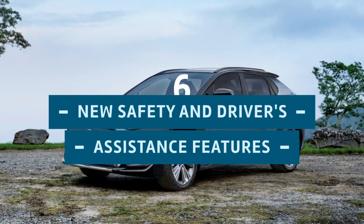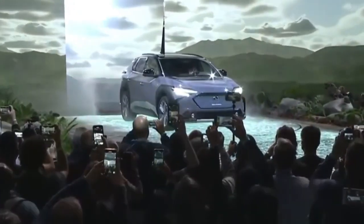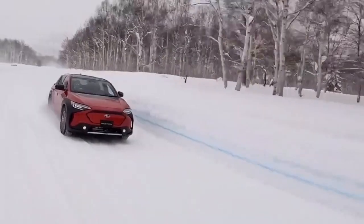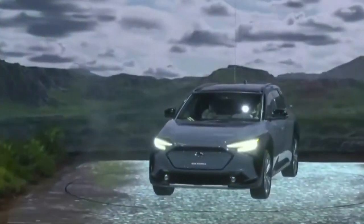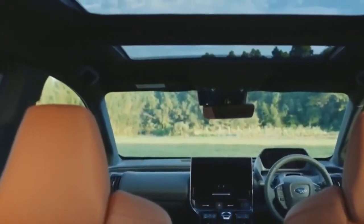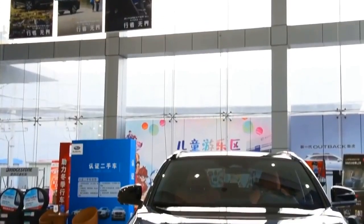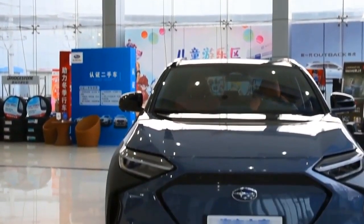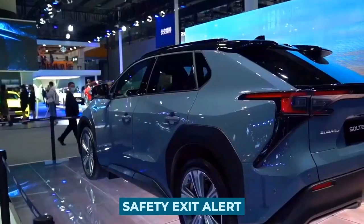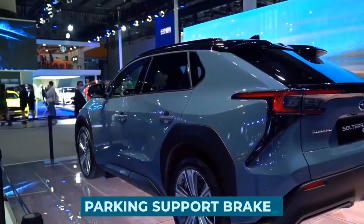New Safety and Driver's Assistance Features: Subaru's philosophy centers around safety and reliability. Over the years, the Japanese manufacturer has been known for building safe, reliable, and practical cars. This reassures us not to expect anything less of the 2023 Solterra. Subaru has some new features that will debut on the Solterra, including the safety exit alert, 360-degree surround-view camera, and parking support brakes.